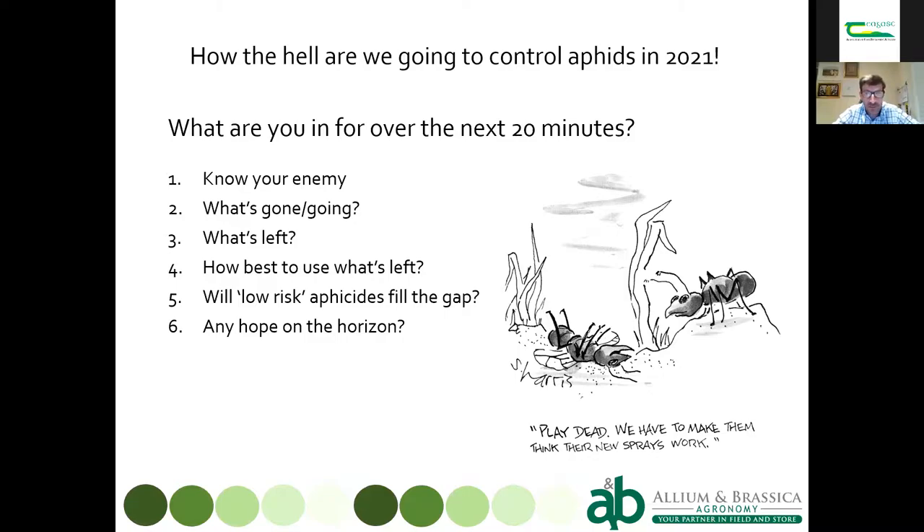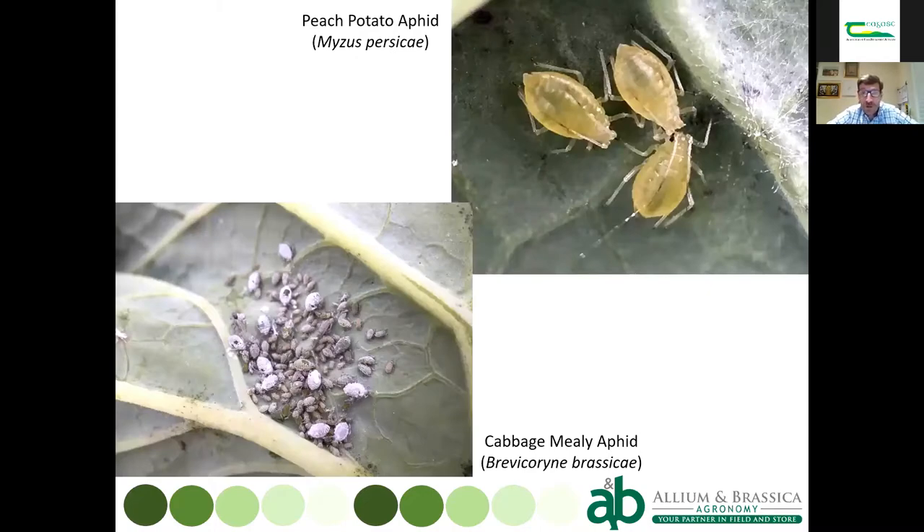For those of you who don't know what an aphid looks like, our two common brassica pests are peach potato aphid and cabbage mealy aphid — those are the two most common ones. We do sometimes see black bean aphid on brassicas but it rarely causes any significant issue.